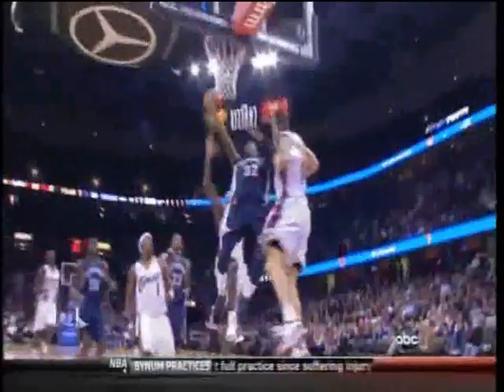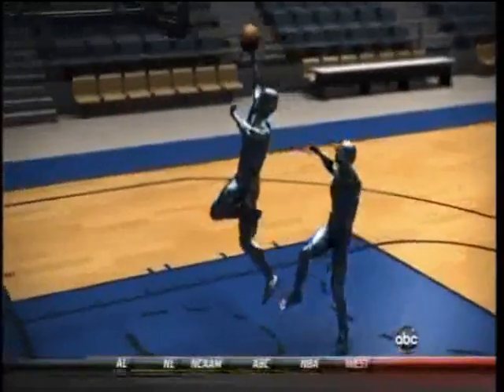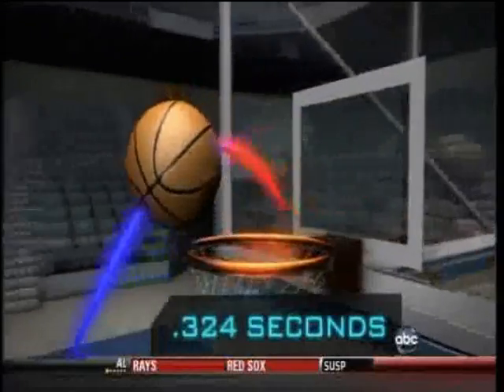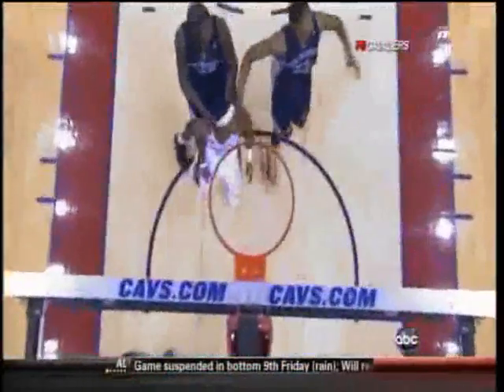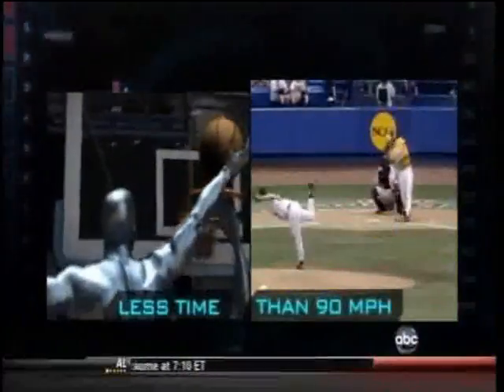But what's most amazing is LeBron's timing. To execute the block without fouling or goaltending, he must hit a window of opportunity open for only 324 milliseconds — that's less time than a batter has to hit a 90-mile-an-hour fastball.